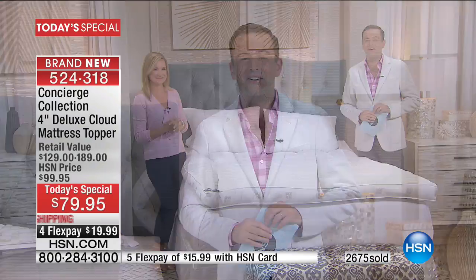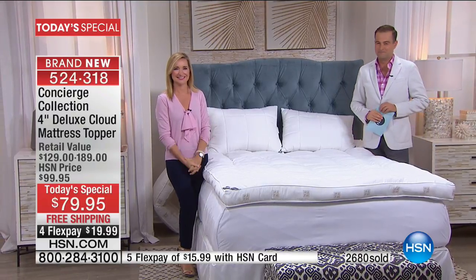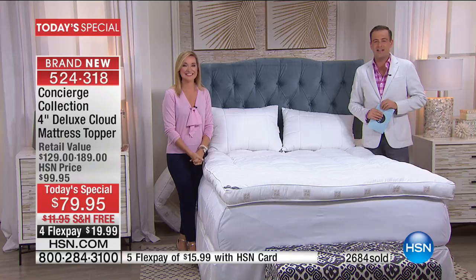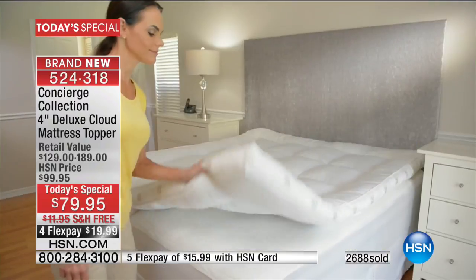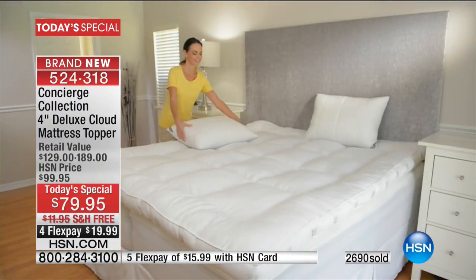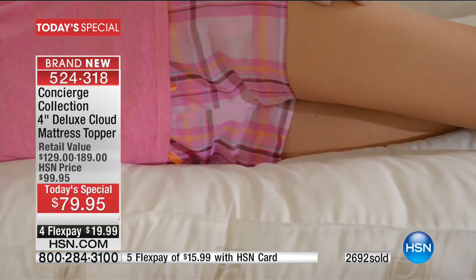Janice in Massachusetts is joining us live. Rumor has it you've been shopping tonight. Yes, I bought the mattress topper, the mattress topper cover, three sets of sheets, and the pillows. You're going to love the pillows too. It's a complete makeover, Janice!